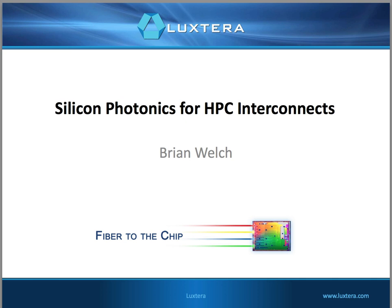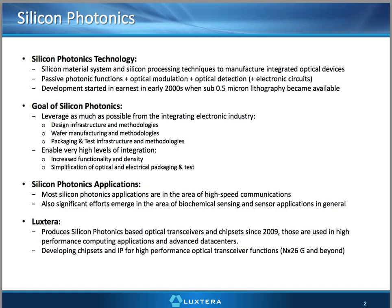I wanted to talk about Silicon Photonics for HPC Interconnects and how we think they're going to be important for future generations of supercomputers. Just a quick background on Silicon Photonics: it's basically the creation of optical structures and optical systems in silicon materials, adding passive as well as active functions such as modulation and detection into a common platform with electronics. The development of this technology started in earnest in the early 2000s when CMOS photography became precise enough to allow quality definition of optical structures.